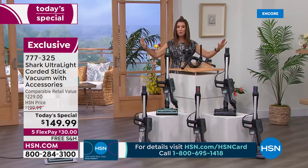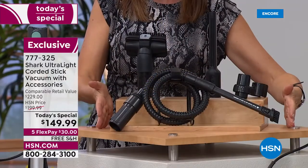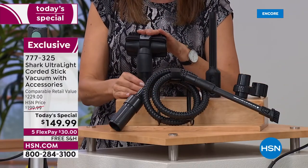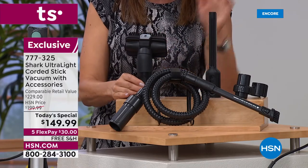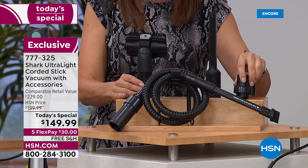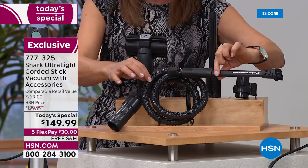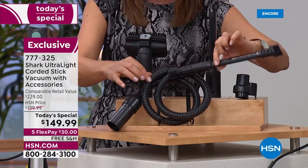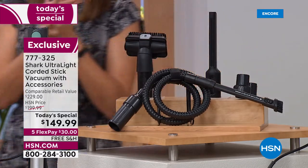It is corded — it will never lose power, it will never lose battery life. We're going to give you all the tools you need: the pet brush, which is versatile with or without the bristles; a great crevice tool; storage clips to keep your tools on board; and the awesome precision duster that goes into all those hard-to-reach places.